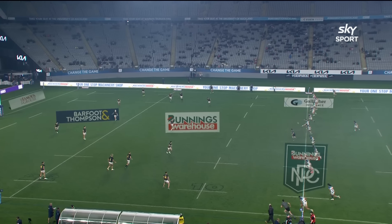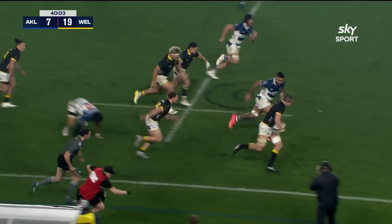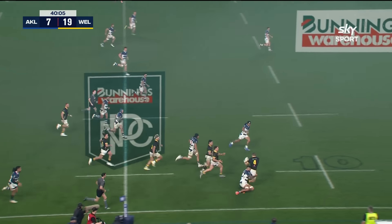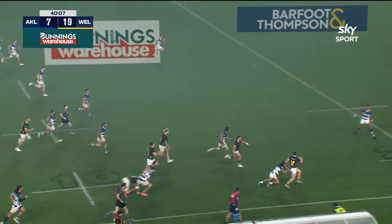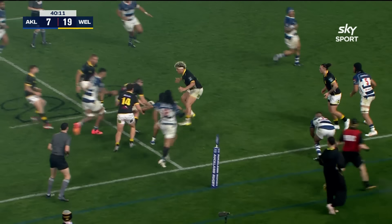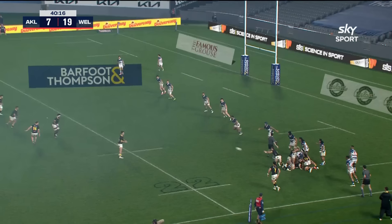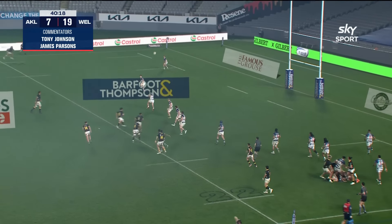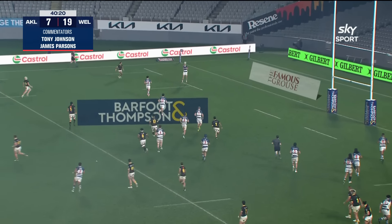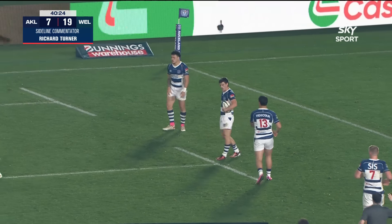Auckland start the second half. Alex Harford beautifully taken by big Hugo Plummer — the man from Tawa — and the offload to Riley Higgins. And who's there in support? Duplicy Kiripi keeps the ball alive and Plummer's there. Well, this is a really good start by Wellington. Can they cap it off with early points? Yes — Garden Baship — but not with that kick. He's been very good tonight but that's probably not his best work.